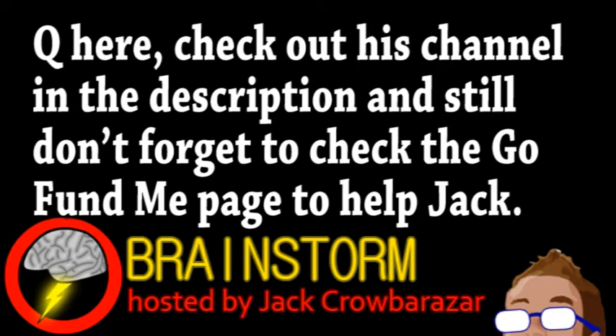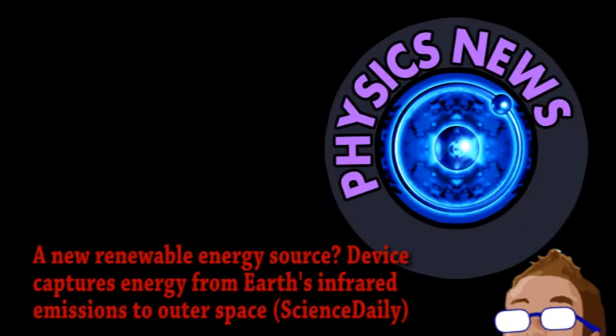Welcome to this week's episode of Brainstorm, where we give you a glimpse into the world of science for Friday, March 14th, 2014. I'm the gentleman physicist filling in for Jack this week. We begin with a glimpse from the world of physics, as it applies to renewable energy.